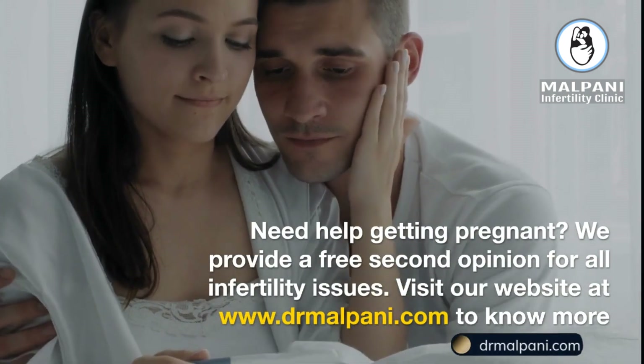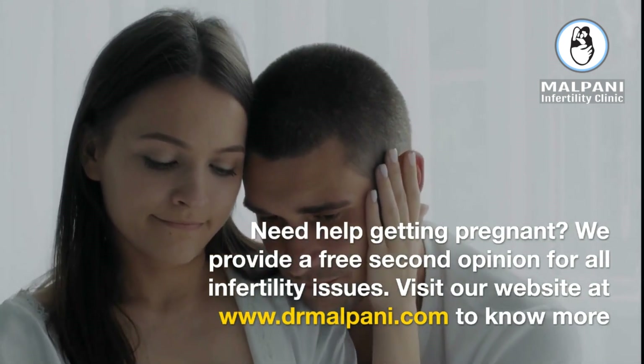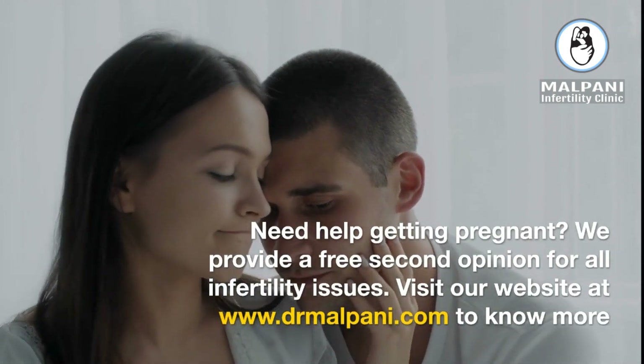Need help getting pregnant? We provide a free second opinion for all infertility issues. Visit our website at www.drmalpani.com.